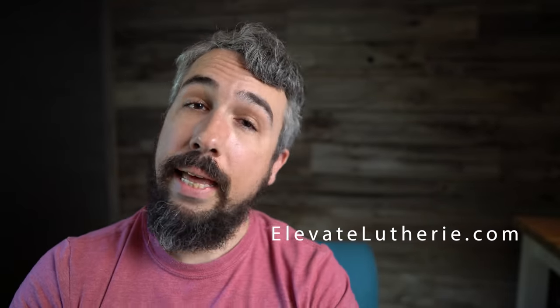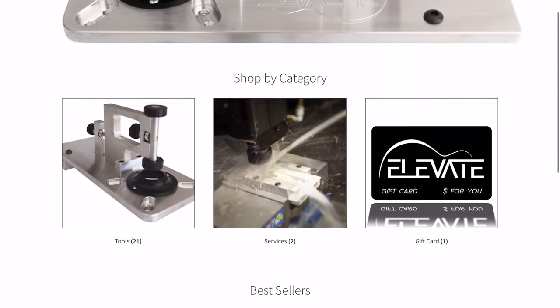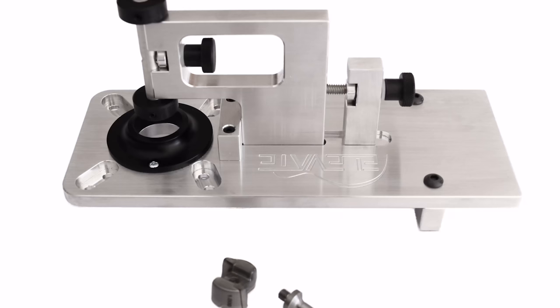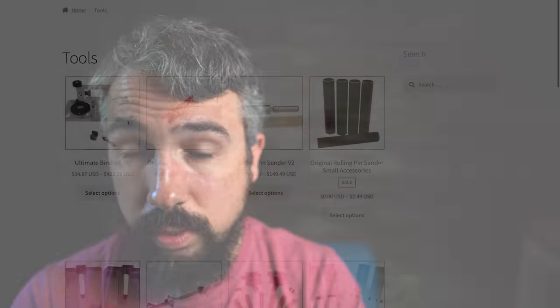The last website I want to recommend sells tools. I know many folks spend all their time on places like StewMac or LMI, but this one is a boutique builder of guitar building tools called ElevateLutherie.com, also known as JustElevate. I have many of his tools, including the Ultimate Binding Jig, which I switched to from the StewMac version about three or four years ago and have never looked back. All of these tools are CNC made out of solid billet aluminum, and the quality is exceptional. Considering how high quality they are, the prices are absolutely phenomenal.